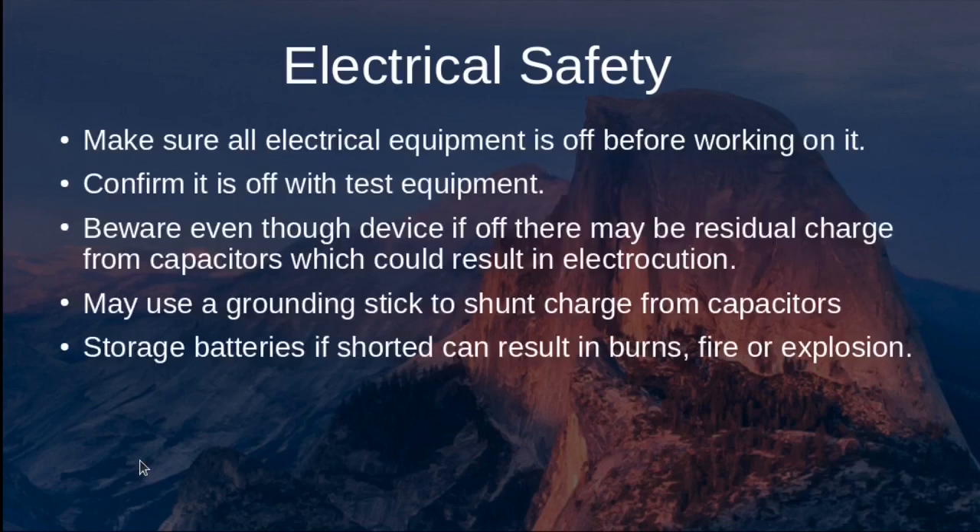A general tip when working on electrical equipment is to make sure all equipment is off before working on it — and don't just shut the switch off. Confirm that everything is off and there's no power to the device. Use test equipment such as a multimeter to actually confirm there's no voltage or current flowing through the device.